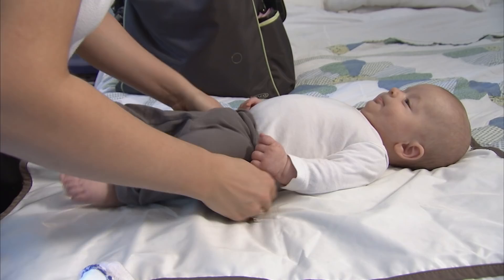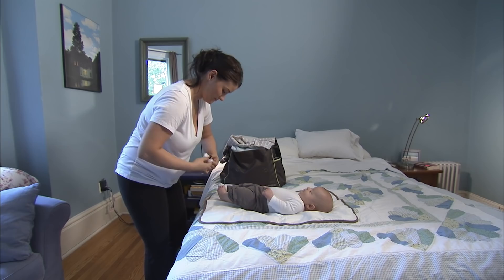Don't use shoes until your baby can walk. If you use them too early, shoes will interfere with foot development. Start with just booties and socks.